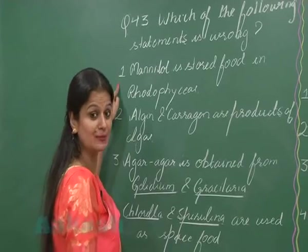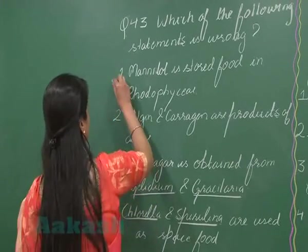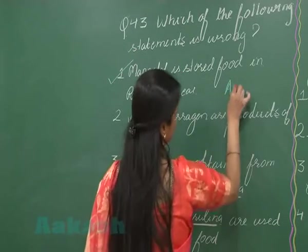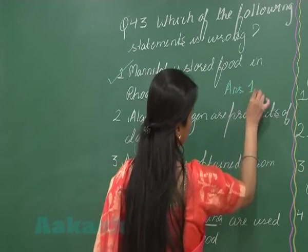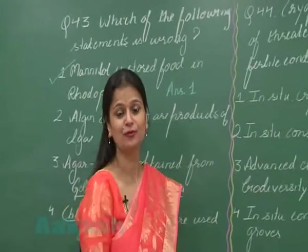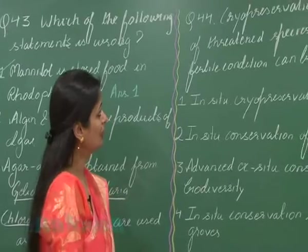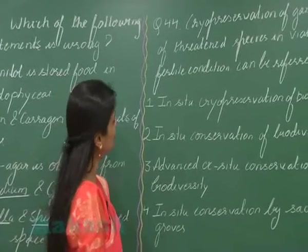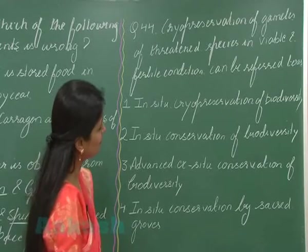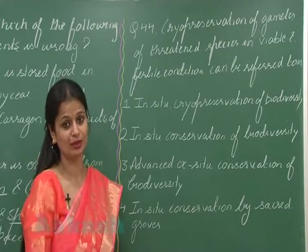used as food by space travelers. So these three statements are correct and the first one is wrong, because mannitol is present in brown algae. So the answer for question number 43 is option number one.